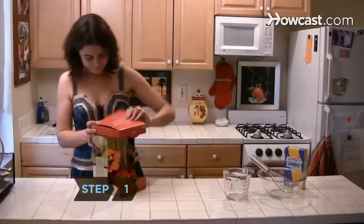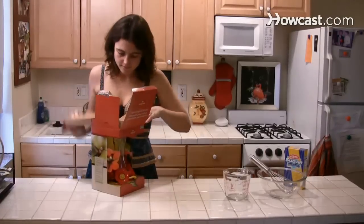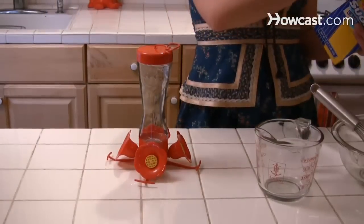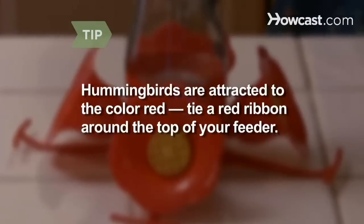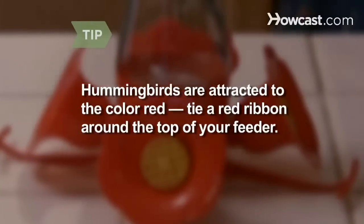Step 1. Buy or make a hummingbird feeder. Glass feeders are beautiful, but fragile. Plastic feeders are more durable, but not as pretty. Choose the best one for your yard. Hummingbirds are attracted to the color red. Most feeders have red on them, but make yours more enticing by tying a red ribbon around the top.